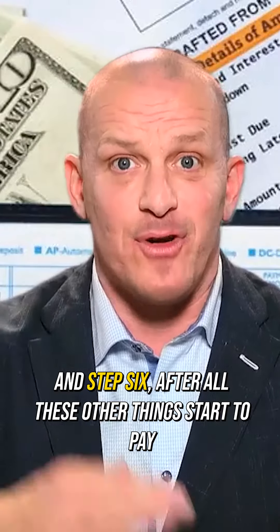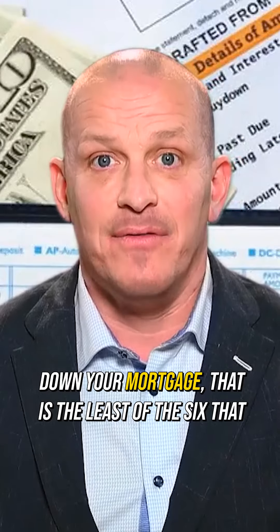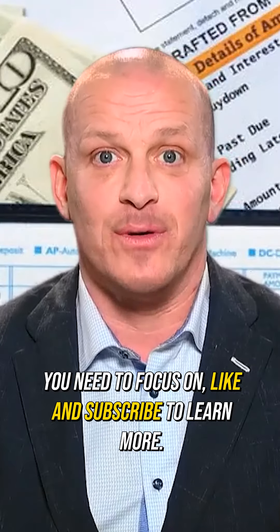And step six, after all these other things, start to pay down your mortgage. That is the least of the six that you need to focus on.